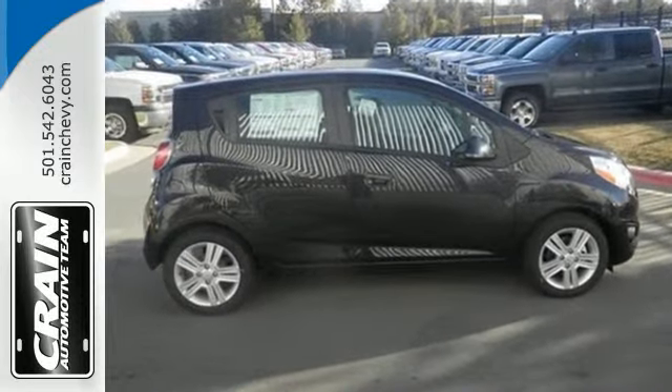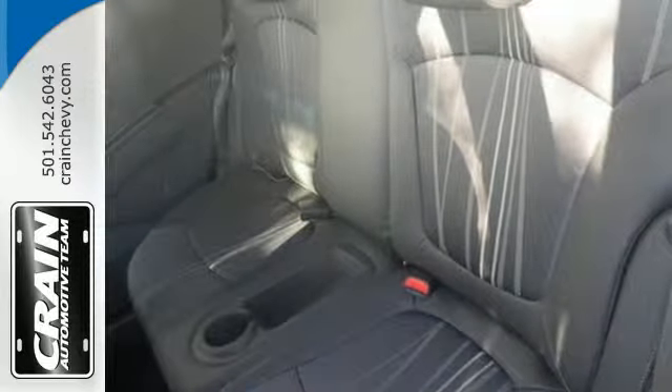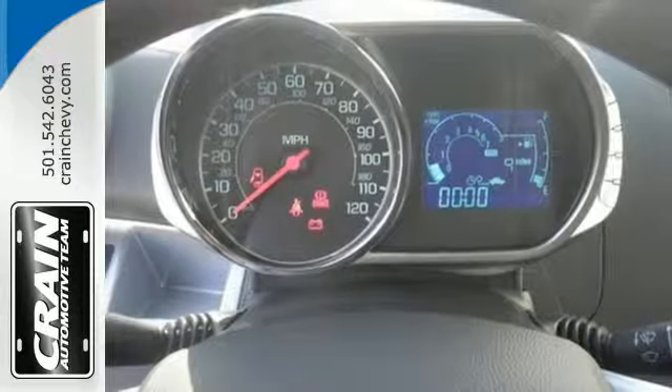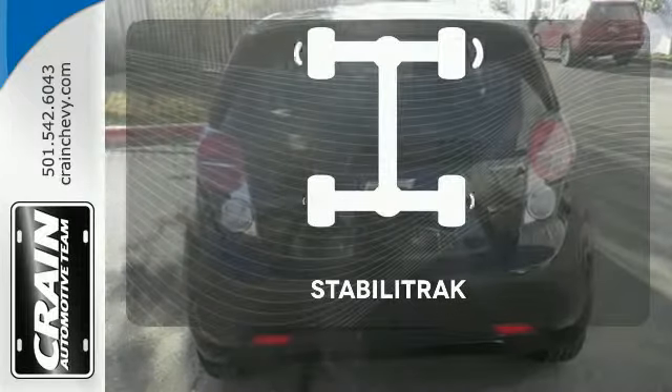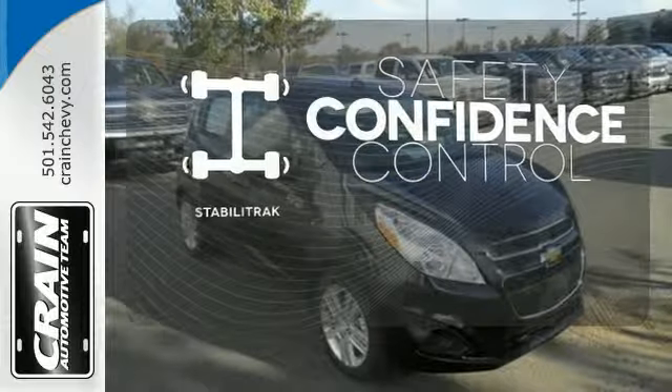It has fully automatic headlights, a tire pressure monitor, and OnStar with 4G LTE and Wi-Fi hotspot capability. Plus, you're surrounded by safety thanks to features like 10 standard airbags, StabiliTrak, and Hill Start Assist. Enhance your vehicle safety while increasing your confidence and control as a driver with StabiliTrak.